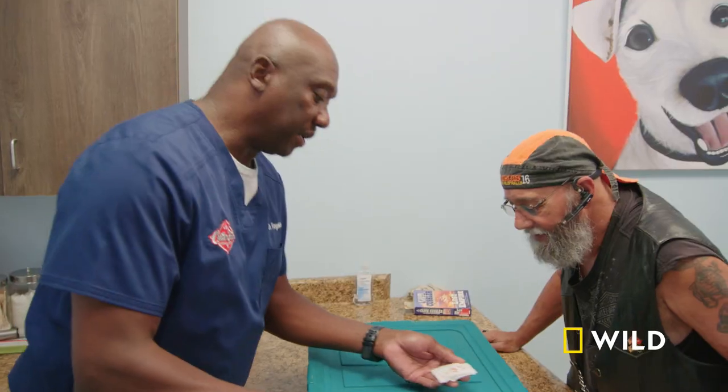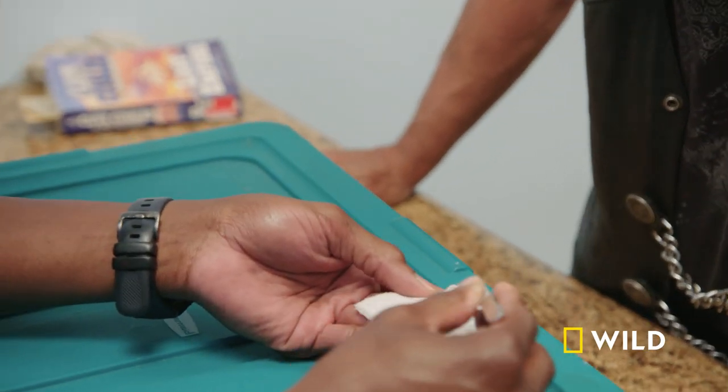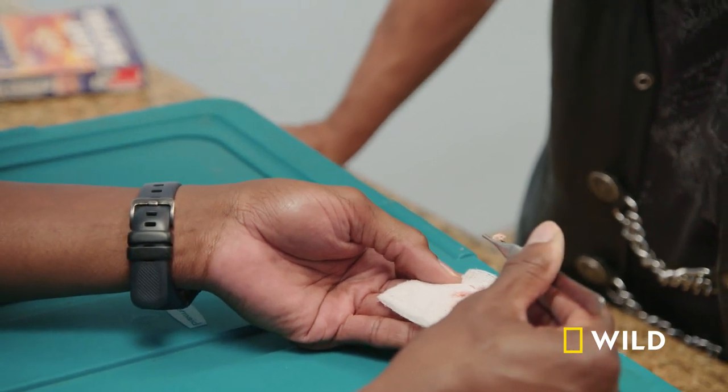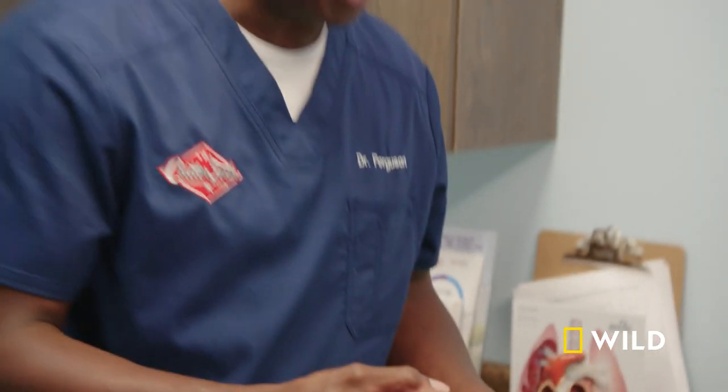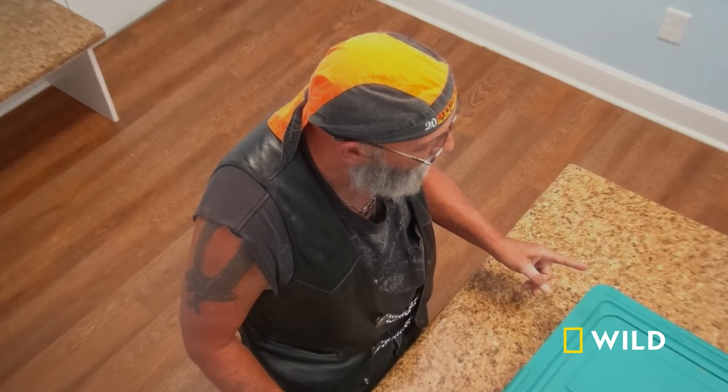We did a little surgery and we got a lot of pus material out there. We didn't remove the eye. There's still a lot of that tissue that's still inflamed. We got it flushed out. We're going to send home an antibiotic with you, pain meds — we're going to do sub-Q — and we got an ointment. My hope is, fingers crossed, that we can save this eye.